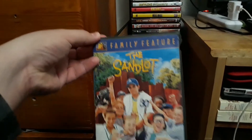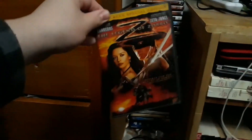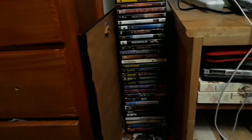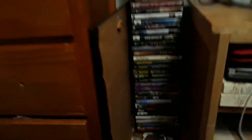I have The Sandlot, which is another childhood favorite — if you're a 90s kid, you know it. And I have The Legend of Zorro, which I showed in a previous video. And the last one is Space Jam — with the Looney Tunes characters and Michael Jordan, the Chicago Bulls and all. This movie did get a Blu-ray release; I'll probably pick it up at some point.